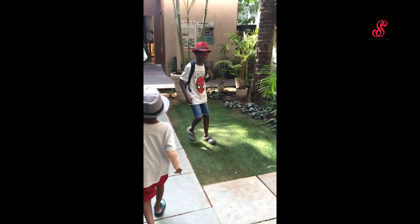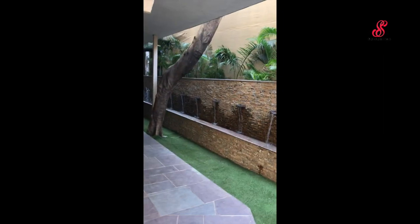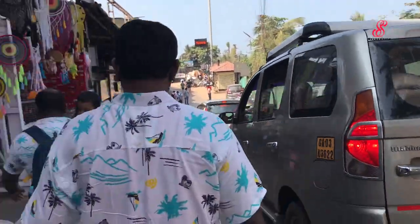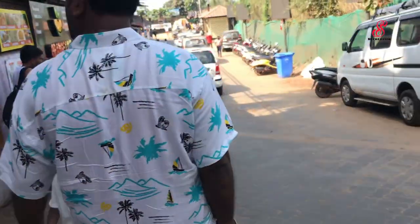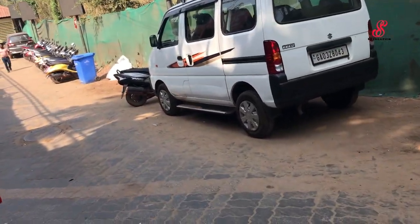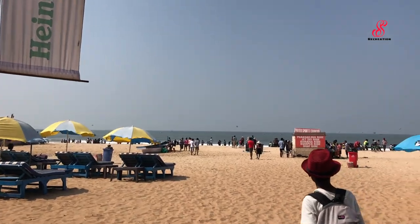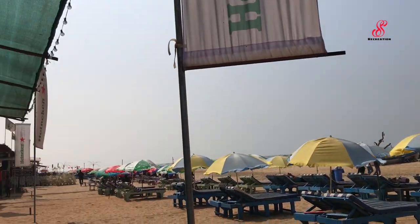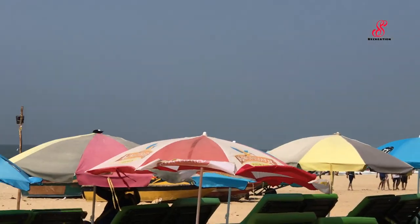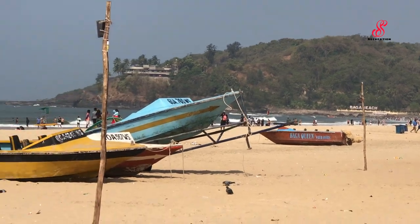In the morning we had a complimentary breakfast at the resort. We are at Baga Beach — also called Calanget Beach. We have a car path to the beach, so we are heading to Baga Beach now.